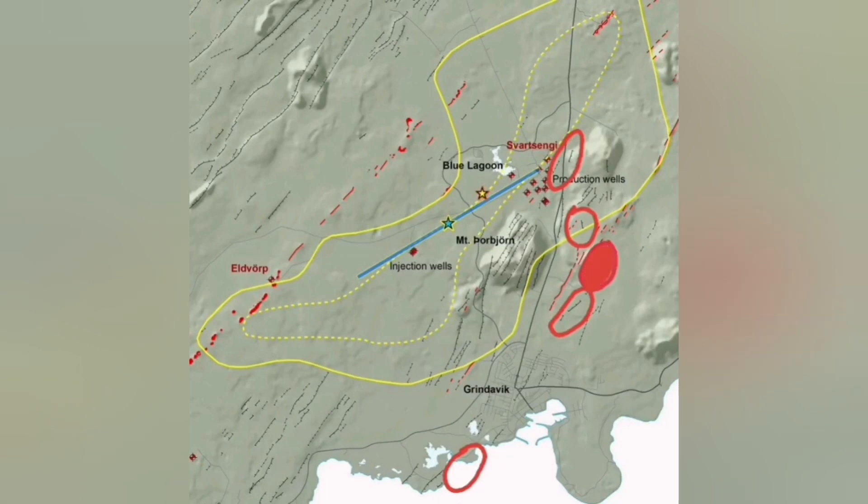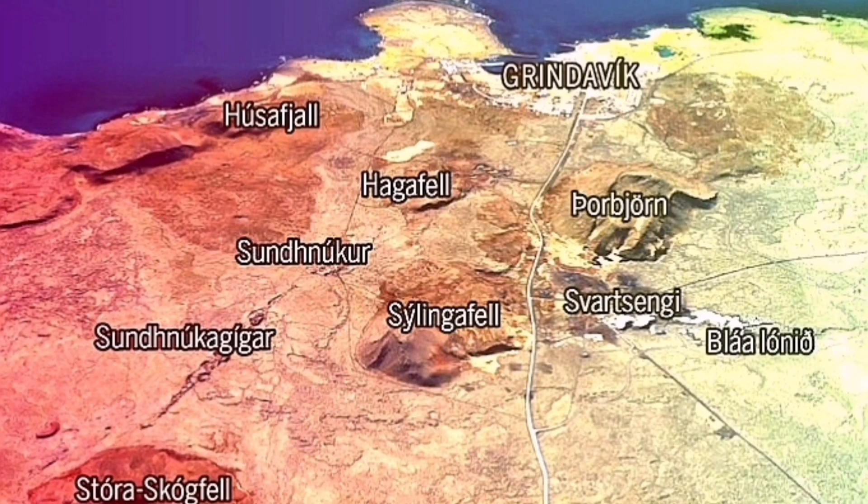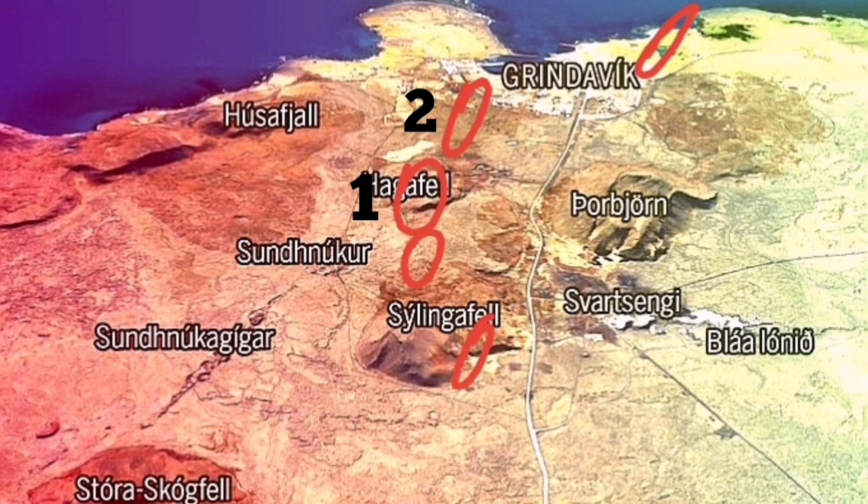Earthquakes and the possibility of eruption in these areas are well known. I think it will probably be again in the north, most likely, then probably around the area of Hagafell and Sundhnukagigar craters, and less likely towards Grindavik or toward the seas to the west side of Grindavik.